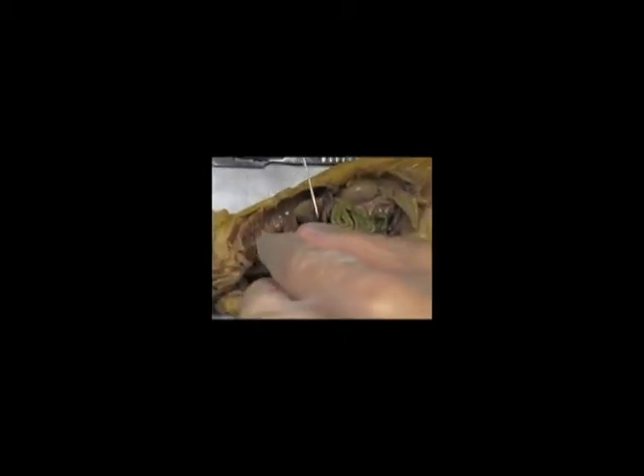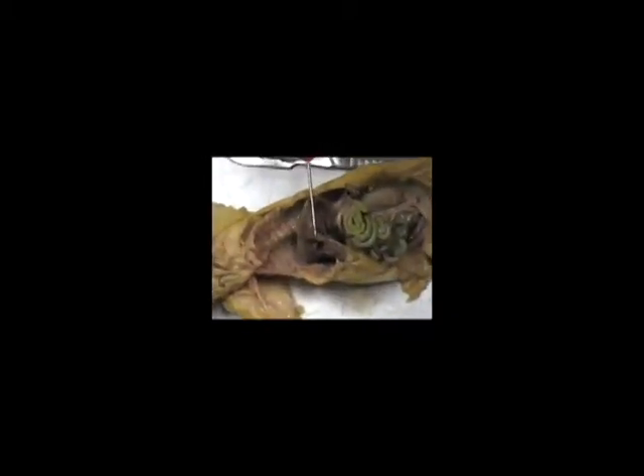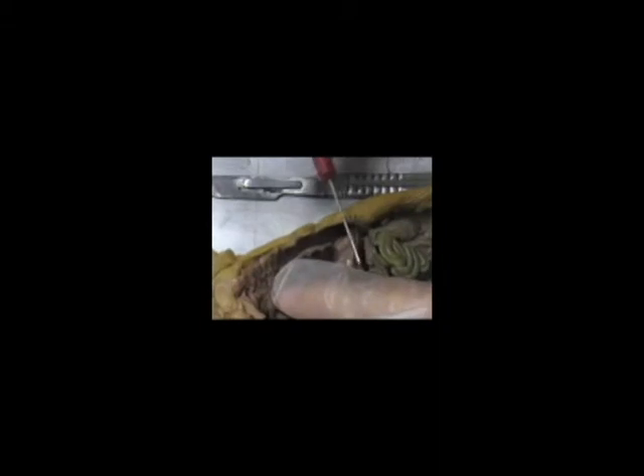Right here we have the liver, which is a chemical factory for the body. When we go down more, this pouch right here is the gallbladder. It holds bile, which will be later used in the stomach, which is over here. This pouch right here is the stomach, and then this flab of skin is the spleen — it filters out damaged red blood cells and foreign objects.